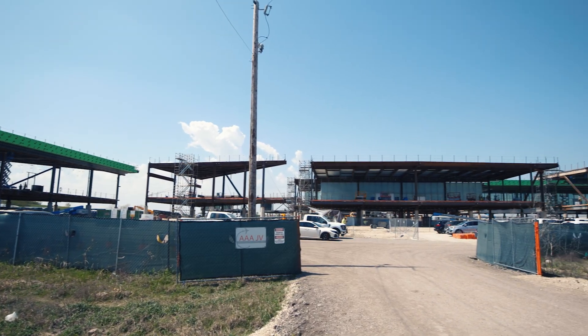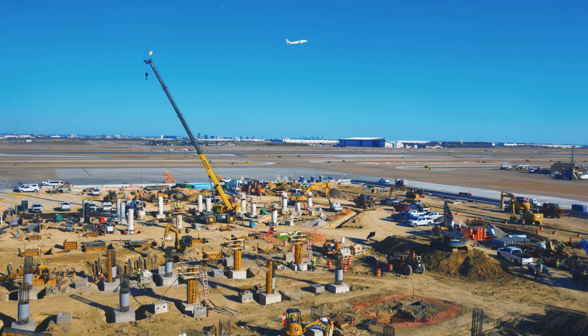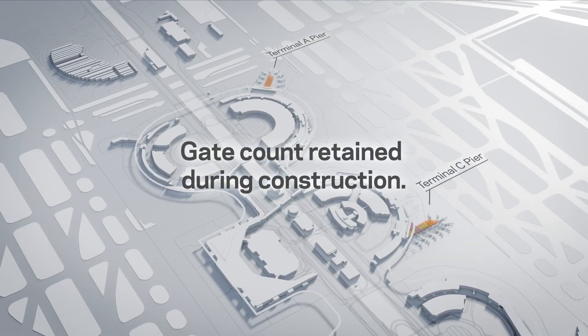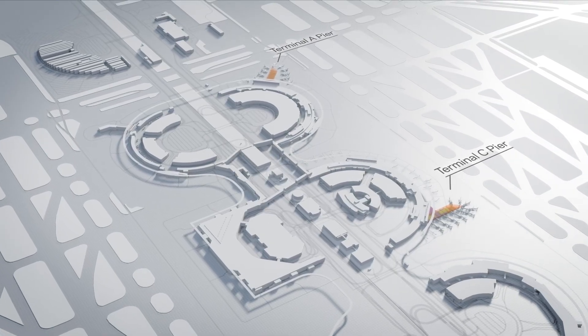Modular construction has a lot of benefits in terms of flexibility, efficiency, and expediency of construction. In aviation design, airports have lots of land, and land is the key. The real savings to this particular approach is time, and time and money are synonymous.